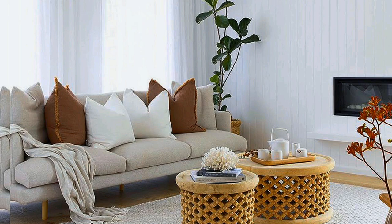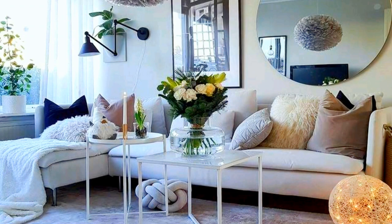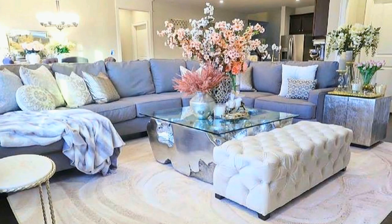Fuse modern and contemporary. Sometimes the best spaces are a mix of dual styles — different but complementary. The couch and light features have a more modern flair, while the accent chairs and curtains add a contemporary flourish.